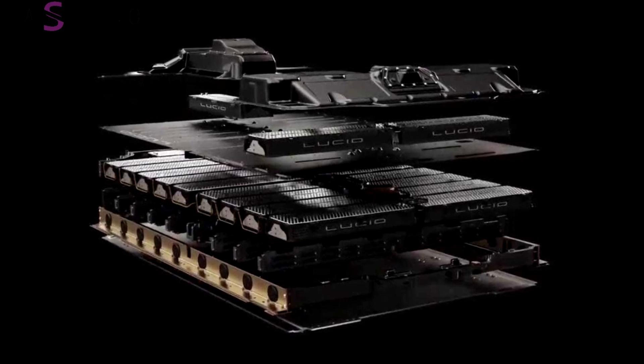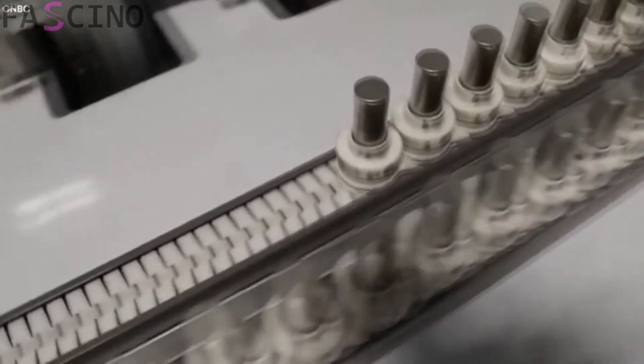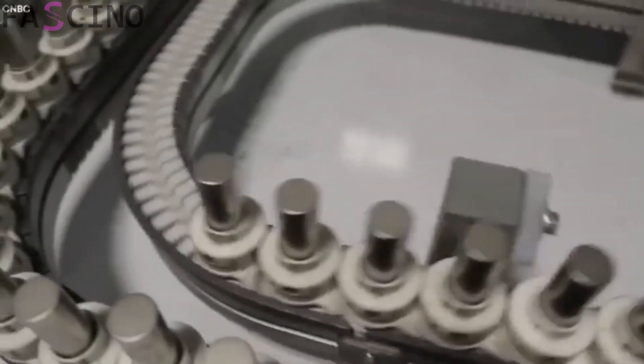Finally, BYD subjects each cell to thermal, mechanical, and chemical tests to ensure the safety of the solid-state batteries. For example, overheating tests, short-circuit simulations, and fast-charging tests evaluate the performance of the batteries. Only cells that pass the tests are packaged and assembled into battery modules.